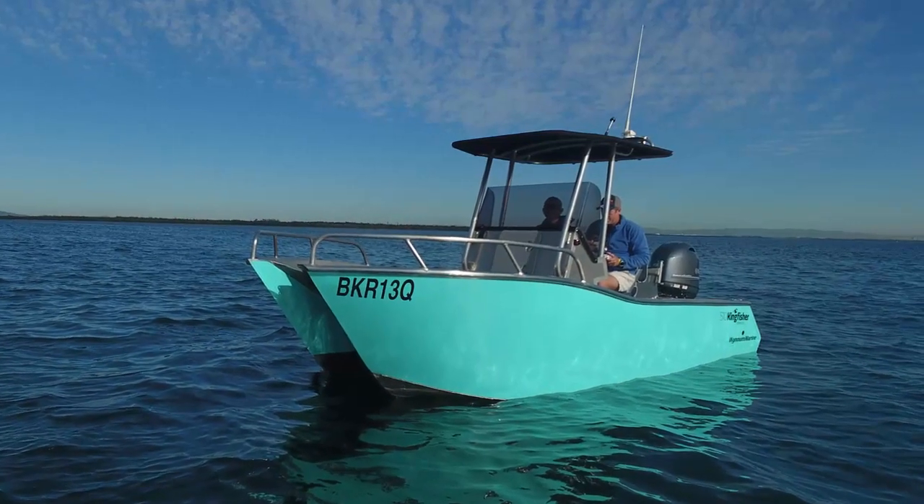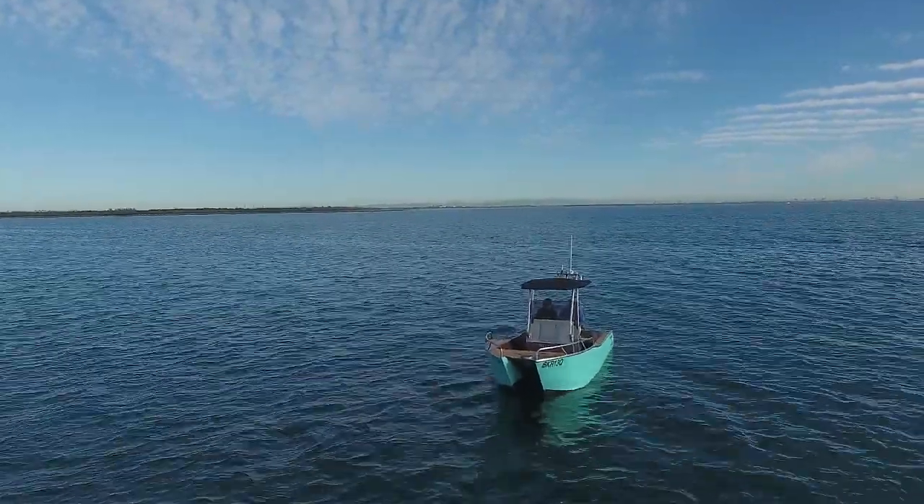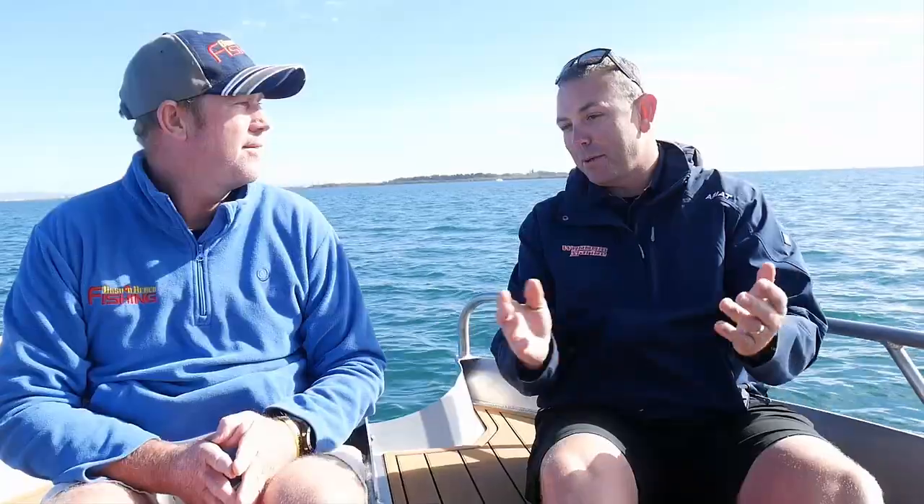The one we're testing today is the 510, a 510 in the centre console. It's also available in a cutty cabin — sort of mid-range in their powercat range. We've got a 90 horsepower on this one. You can put up to a 150; they've drilled them with a 130, which is absolutely phenomenal. So it's a bearing for everyone.